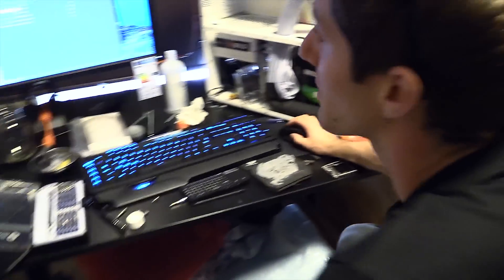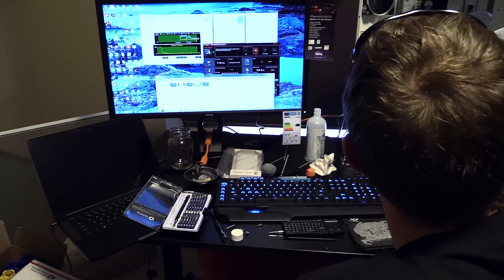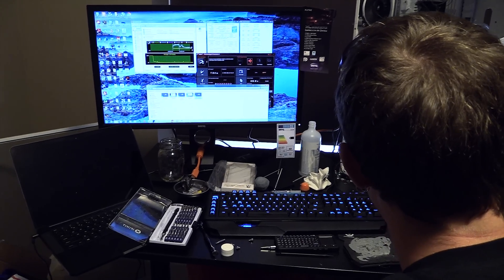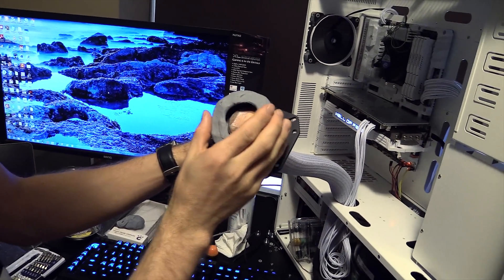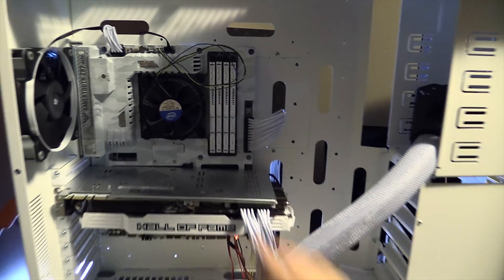I'll run 3DMark since it seems to be running normally — this is in line with its 4770K score. Then maybe we will ghetto-mount the phase cooler back on there temporarily and try to get one benchmark out of it before it condenses and drips all over the motherboard. So I'm basically going to put this around here. Do not do this at home.